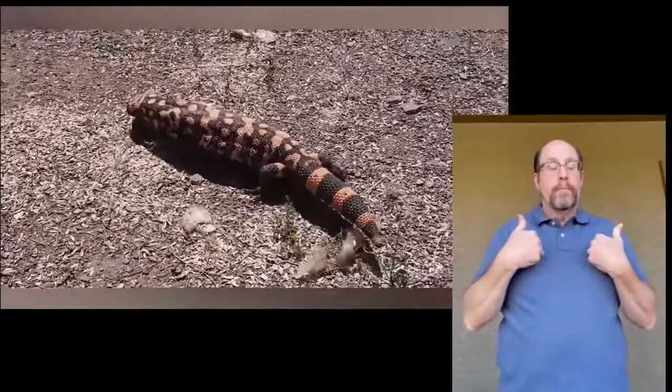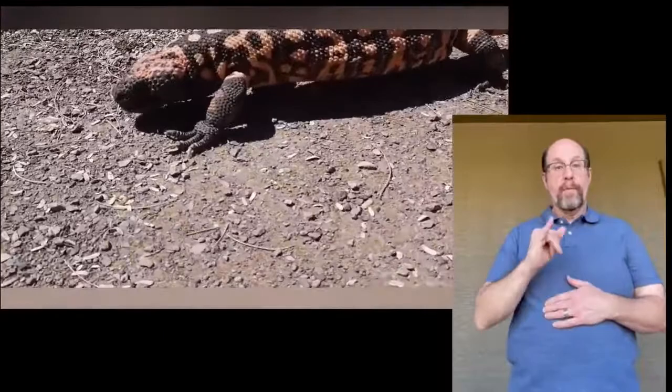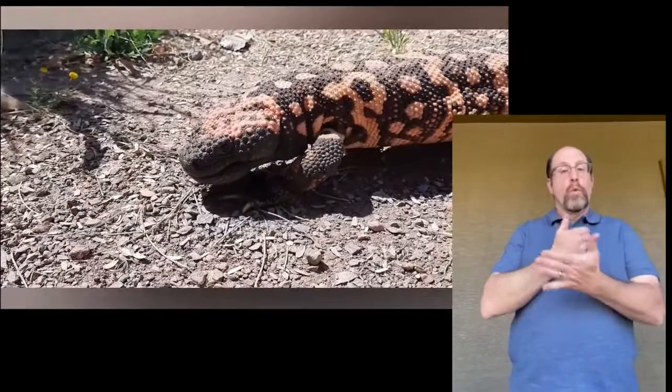The Gila monster will store extra fat in their plump tails to use in times of scarce food. The venom in their mouths affects the nervous system of their prey and is deemed quite toxic. However, the venom has recently been approved by the FDA to be used in a new drug which helps in the treatment of type 2 diabetes.